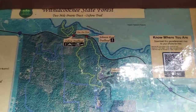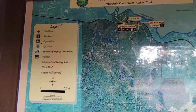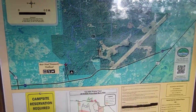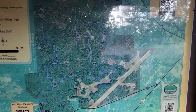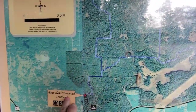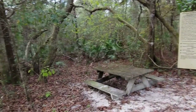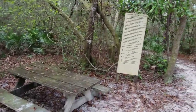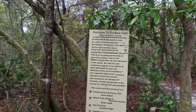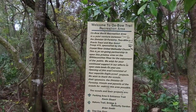Just down from Johnson Pond there's the Oxbow Trailhead and this is what we're getting ready to do. Now it says a fee area — I don't understand that, there was no fee to get in here. A guy was telling me you can take the Johnson Pond Trail, get on the blue trail, and get all the way over to the Bear Hammock Trail. So there's quite a bit of hiking around in here. And I've had a picnic on this picnic table before. Let's just read the sign. It says the Oxbow Bend Recreation Area is a joint venture between the Division of Forestry, Two Mile Prairie Track, and Boy Scout Troop 415 sponsored by the Crystal River United Methodist Church.